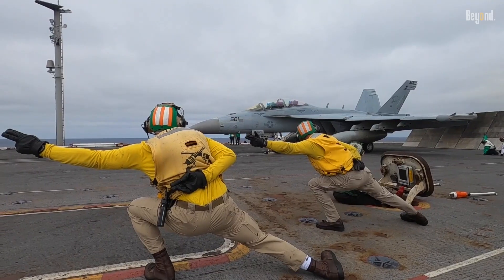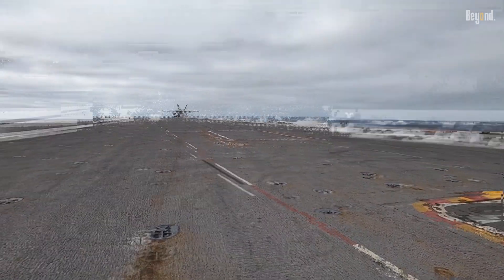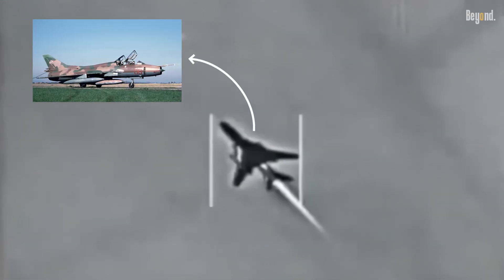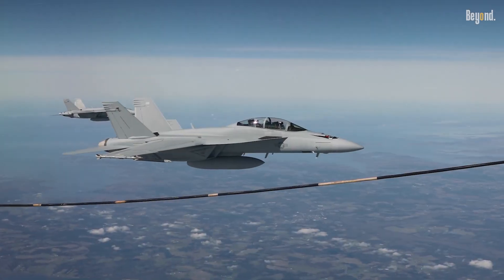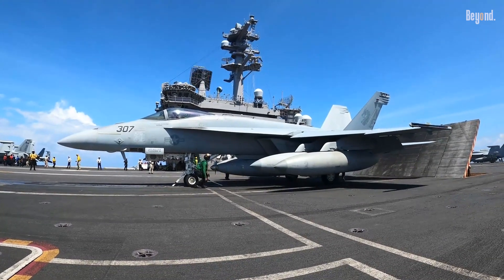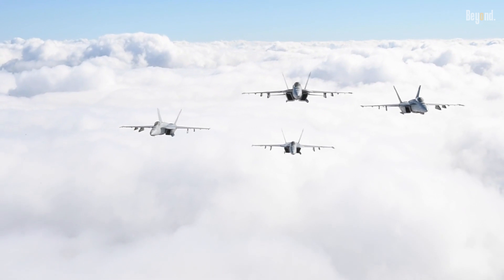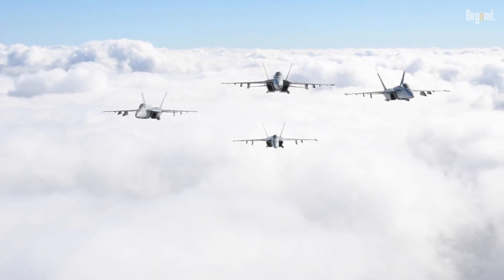The Super Hornet's combat prowess was highlighted during incidents such as the downing of a Syrian Air Force Su-22 fighter bomber in June 2017, which underscored its air superiority capabilities. According to USNI News, Super Hornets from the USS Dwight D. Eisenhower were involved in strikes against Houthi targets in January 2024.